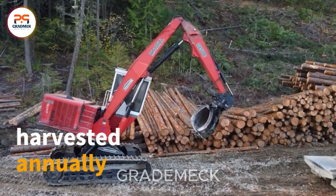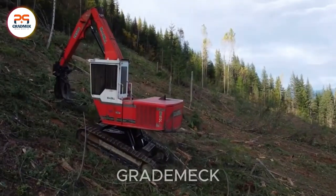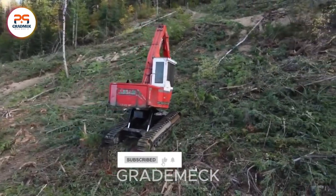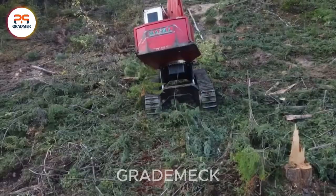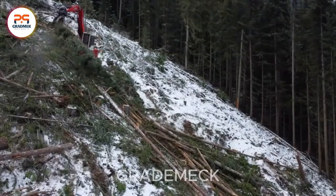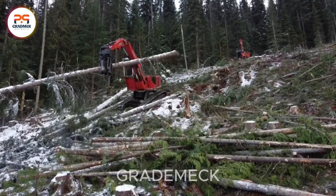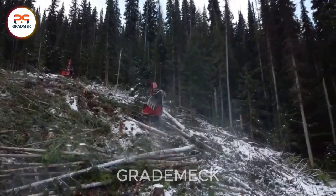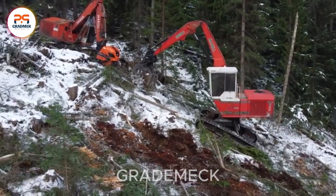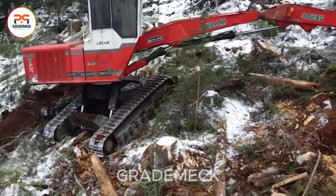Globally, an astounding 3.5 billion cubic meters of wood are harvested annually from natural forests and timber plantations. Leading the charge in logging and timber production are key countries like Russia, the United States, China, Canada, and Brazil, exporting significant timber volumes worldwide. Enter a game changer, a machine seamlessly combining flexible mobility and high working efficiency, significantly boosting productivity and efficiency in the logging process, ushering in a new era of timber harvesting.